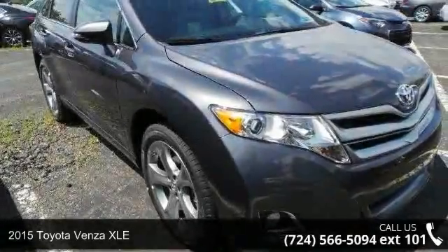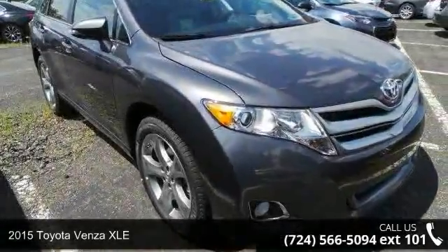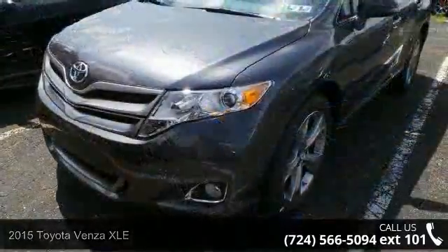Arrive in style with this 2015 Toyota Venza XLE. This may be the set of wheels you've been looking for.